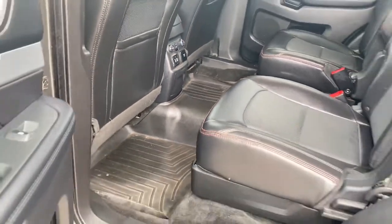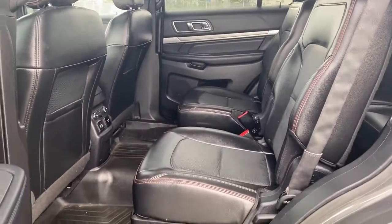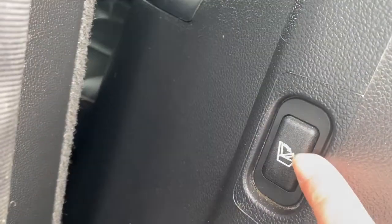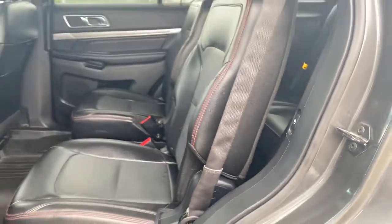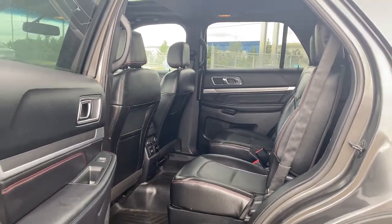There are also dual cupholders, all-weather floor mats on the floor, and a rear sunroof. To gain access to the third row, take the center aisle or use the power folding second row seat button. In the third row there are two additional seats with cupholders on either side.